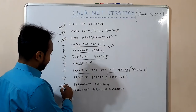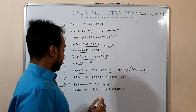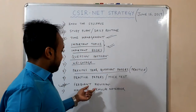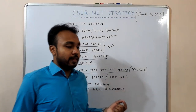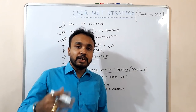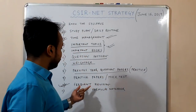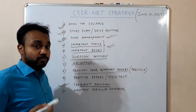The most important thing is frequent revision. If you don't revise, you will not remember anything. Frequent revision means that today you start something, and before starting a new chapter tomorrow, you should first recapitulate what you learned earlier. Frequent revision is very important, or else it is very difficult to memorize everything.